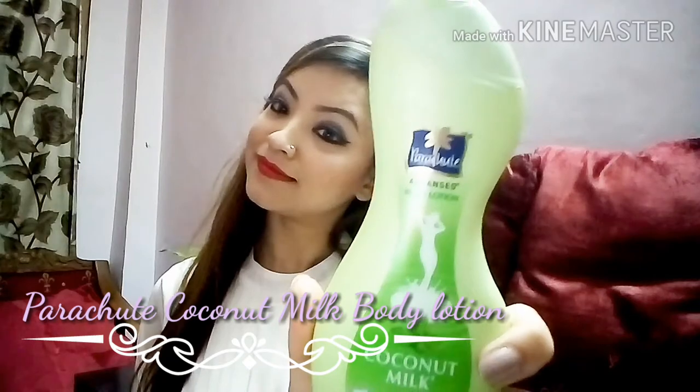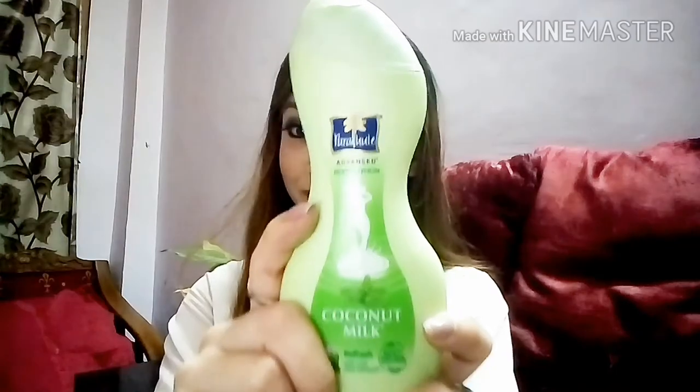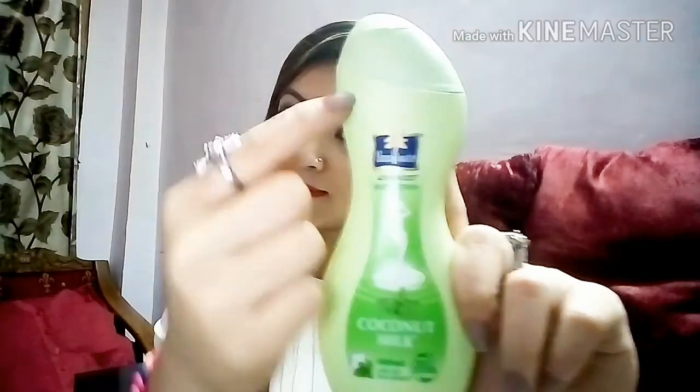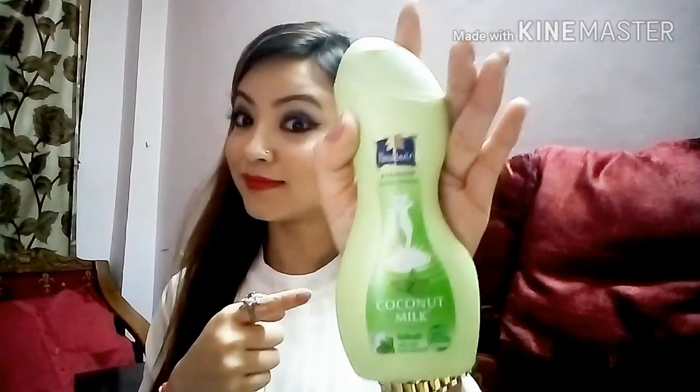Last but not the least, my fifth product is this Parachute Advanced Body Lotion with coconut milk. It has refreshing mint extract which helps your skin breathe and feel calm and smooth. It absorbs into your skin completely — you won't feel sticky at all. The description is on the back of the packaging. It smells very amazing; trust me, you will just feel so fresh after applying this. I highly recommend it to everybody.